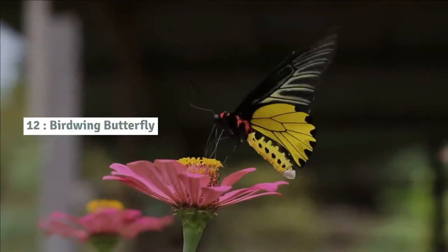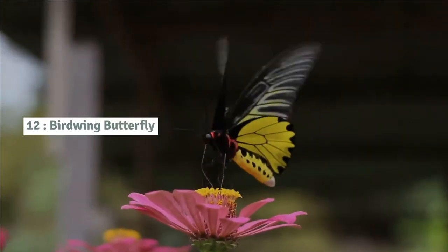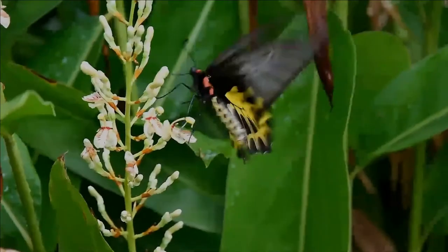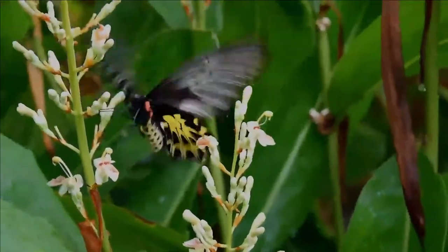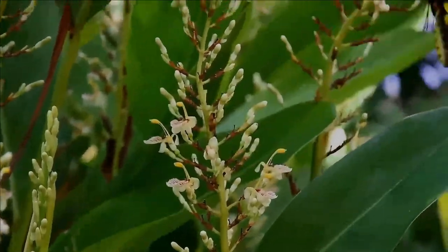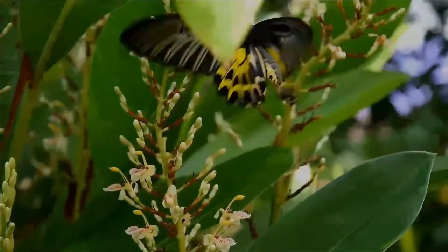Number 12: Golden birdwing butterfly. Birdwings are butterflies in the swallowtail family. Birdwings are named for their exceptional size, angular wings, and bird-like flight. They are found across tropical Asia, mainland and archipelagic Southeast Asia, and Australasia.